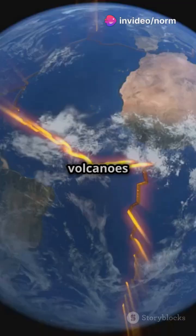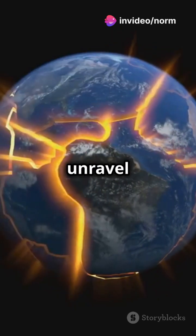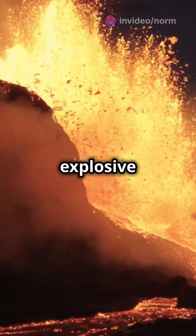Why do 80% of the world's volcanoes form along tectonic plate boundaries? Let's unravel the mystery behind these explosive giants.